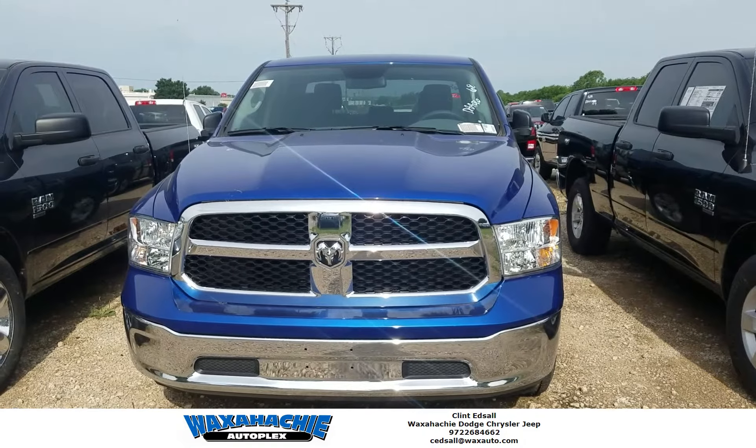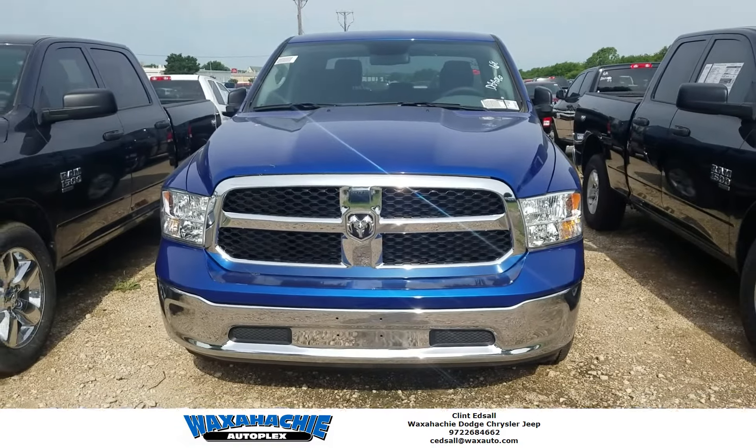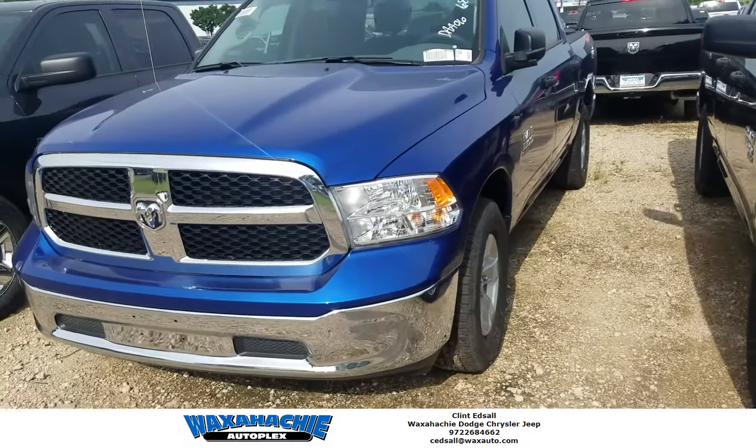Hey, this is Clint Etzel with Waxahachie Dodge, and in front of me is the Ram 1500 Classic Tracement Edition. This has the chrome exterior as well as the blue streak paint, and also comes in a variety of different colors as well. We have these in stock, and we have great rebates as well.